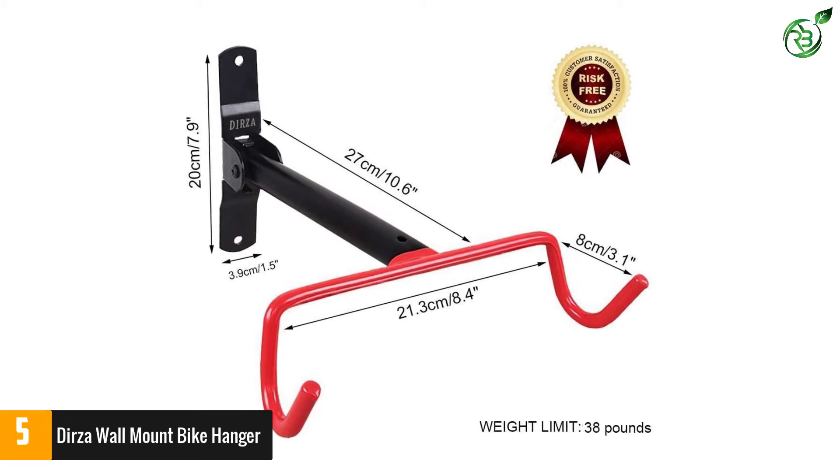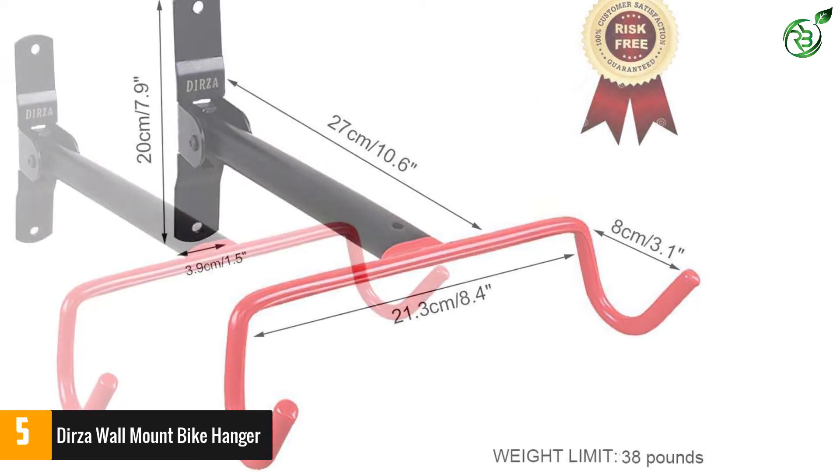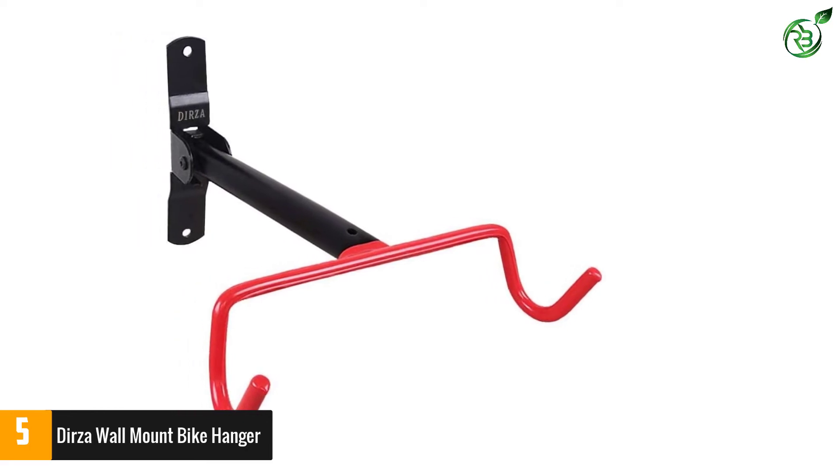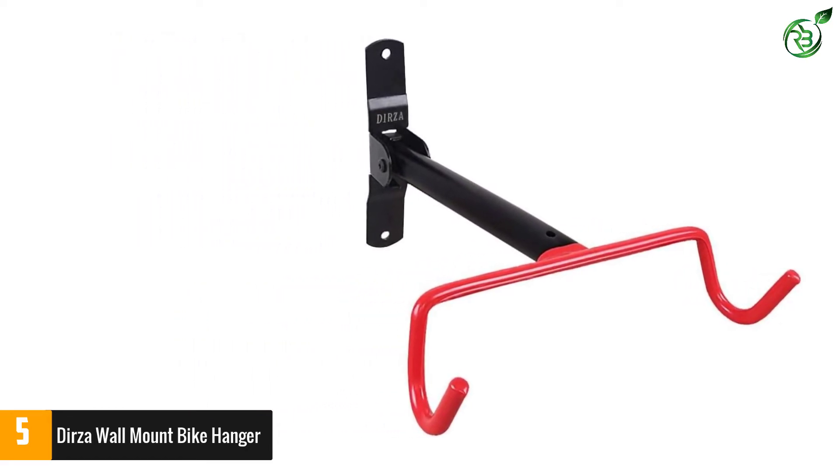The bike rack is designed to hang the bike on the wall to save space and keep it out of the way. Please mount on stud or cement wall. The bike hanger is easy to fold up when not in use, saving a ton of space in your garage.